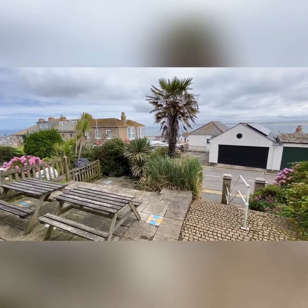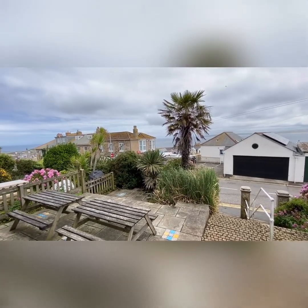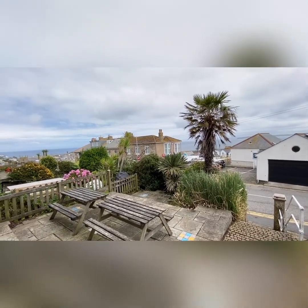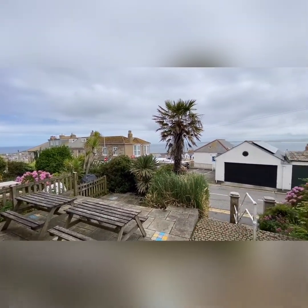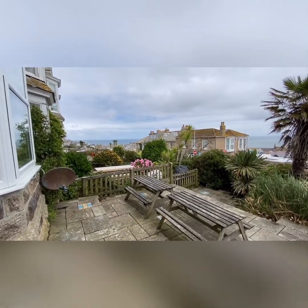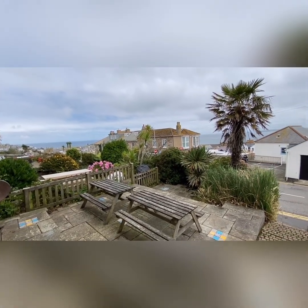So here we are outside number two Pednalva Terrace in St Ives. In my opinion it's one of the best terraces in St Ives — they're big houses, they've got lovely views. The terrace is a mix of residential, some holiday lets, some that can be converted into fantastic apartments, and a bed and breakfast as well. It'll be about a five minute walk down into the centre of St Ives, equally the same distance down to the beach. Genuinely nice terrace right in town.